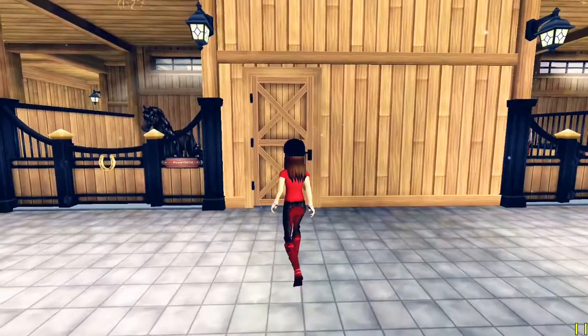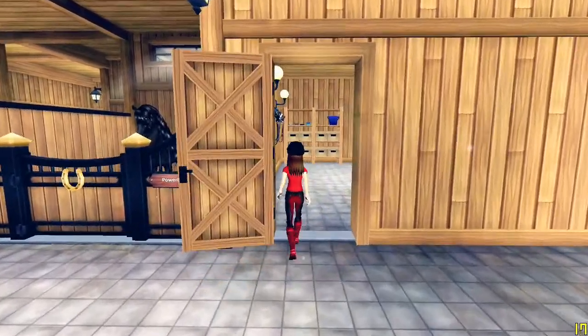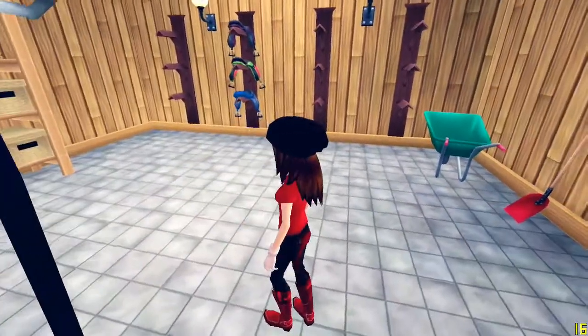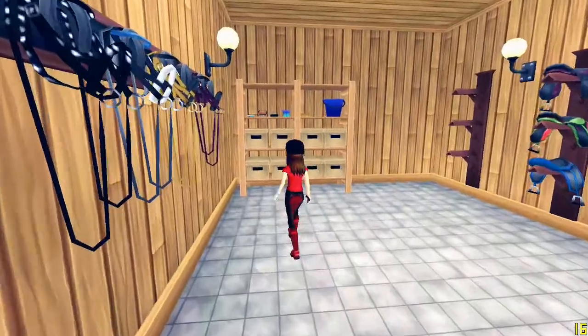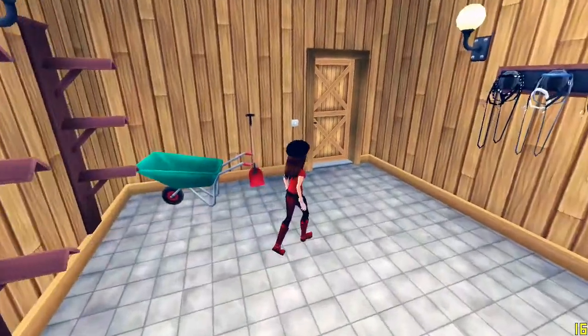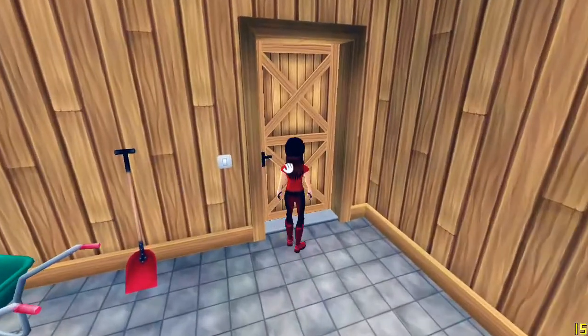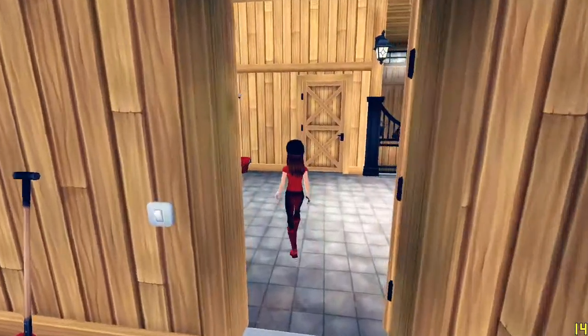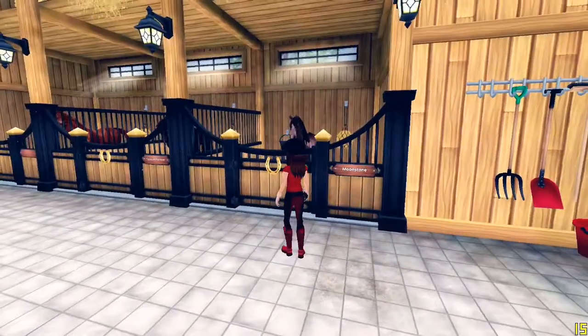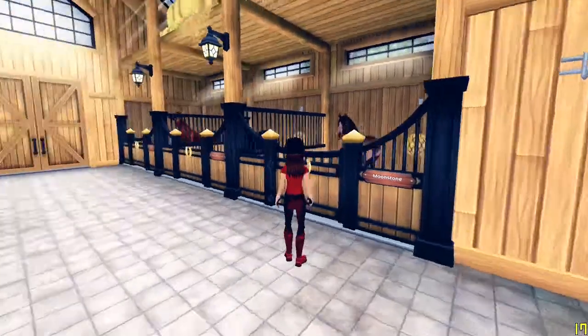If we walk over to the other room, it's just the saddles and bridles and some more storage and a wheelbarrow. I would wish that it could display saddles and bridles, but there's the storage closet. Here I have one of my absolute favorite horses — his name is Moony.